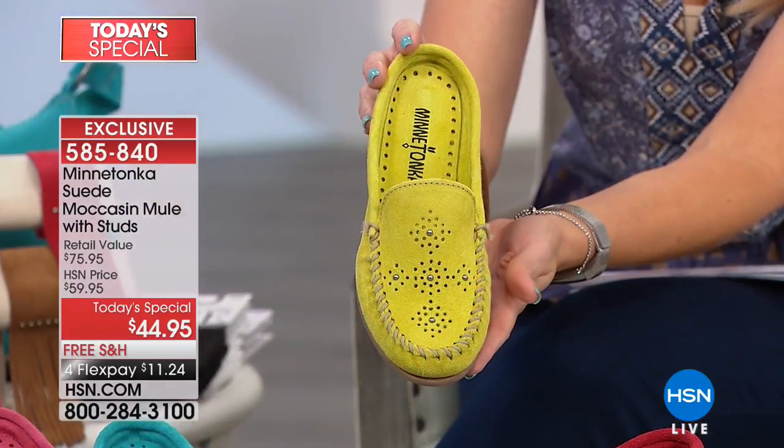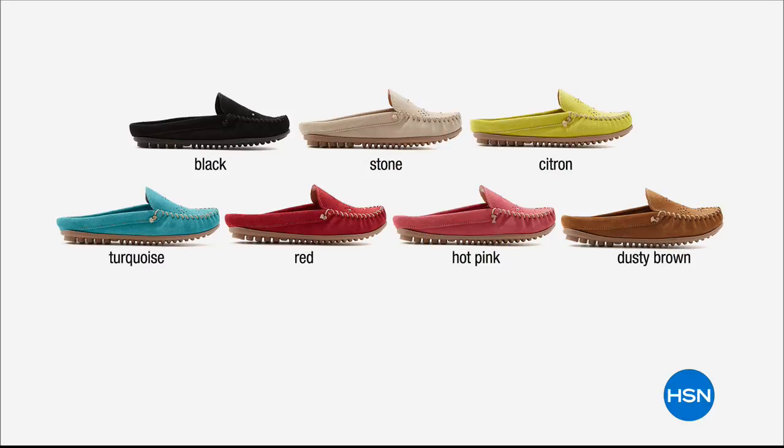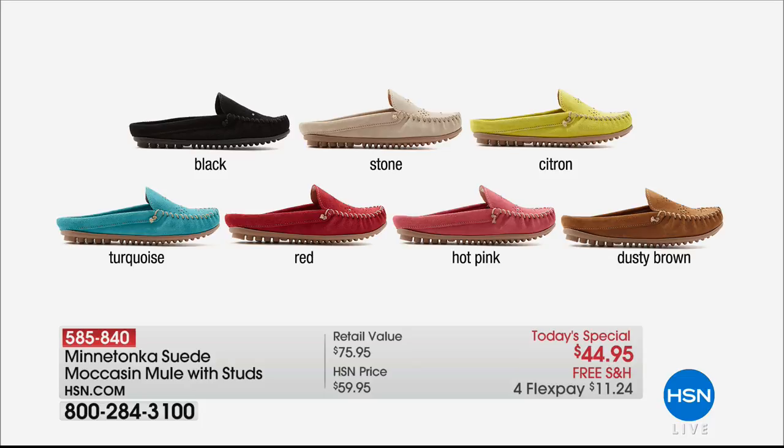We worked with Pantone books to get the right shade on the citron - it's exclusive here. It's been flying out the door. Here's a graphic of all the colors: classic black, the stone which is a soft sand color and our number one seller since launch, citron which is super limited and very vibrant, turquoise, and we're ready for spring - bold and beautiful.